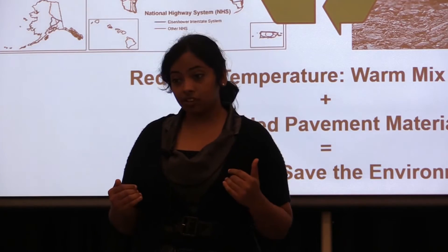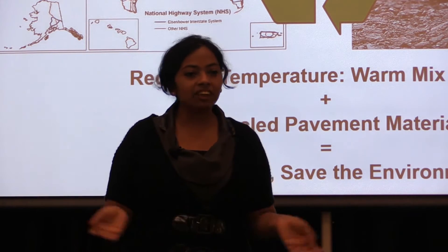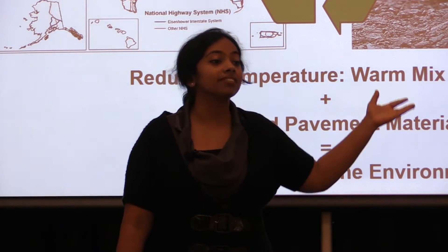My PhD research is about making roads more sustainable using the age-old mantra of reduce, reuse, and recycle.